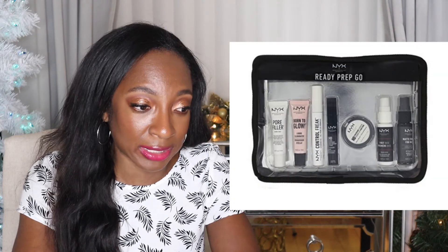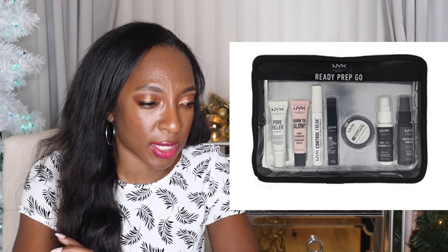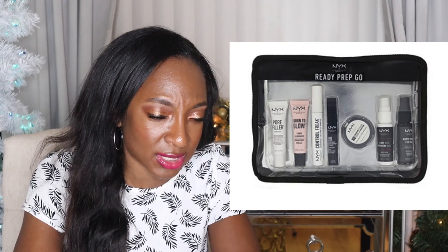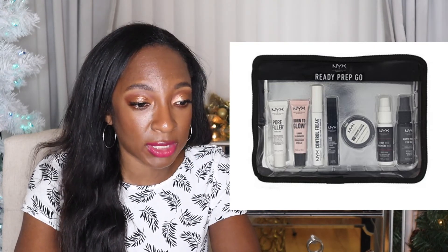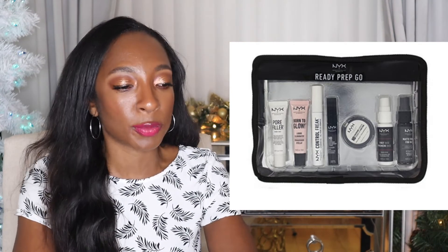NYX has a Ready Set Go seven-piece set for $11.99. There's a pore filler, a hydrating primer, an eyeliner, and a setting spray — there's a lot in here. It has really good reviews on Walmart.